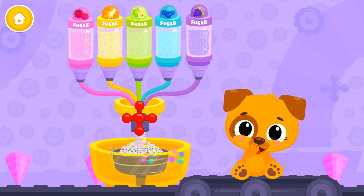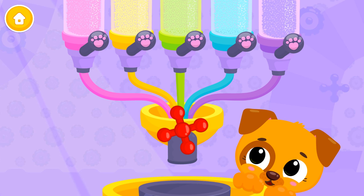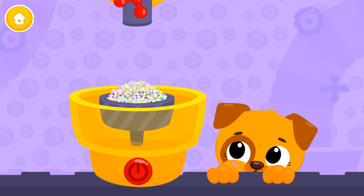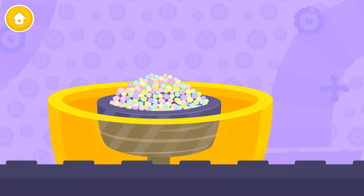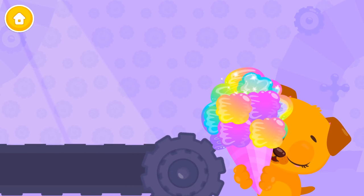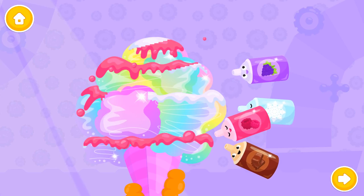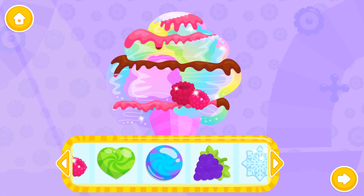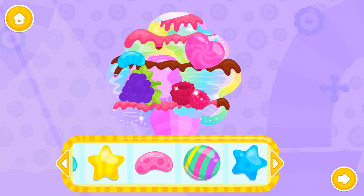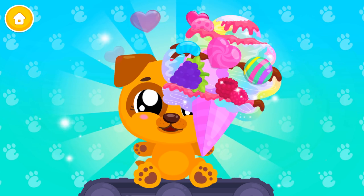Let's make some delicious treats! Turn all the switches on. Click on it! Press that button! Mmm! Put it in the bowl, please! Yummy-licious! Add some cream, please! Sugary goodness! Raspberry! Ooh! Yummy! Yay! Amazing! You are the best! Welcome!